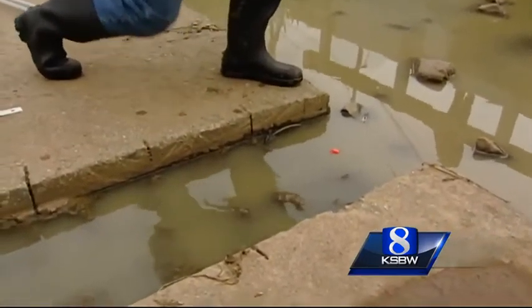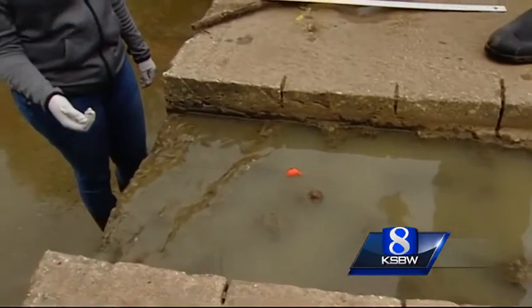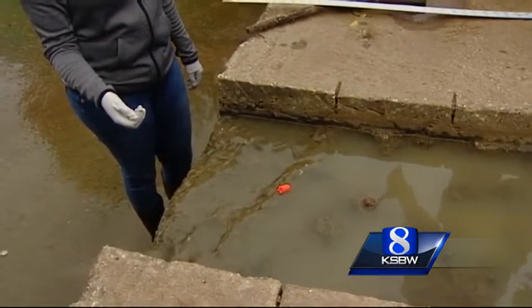Despite the recent rain, some sites were completely dry or had weak streams, which made testing a bit tricky. When you have a drought, you don't have as much water in the creeks, in the watershed. Other years, it's raining more and you have a lot more flow.